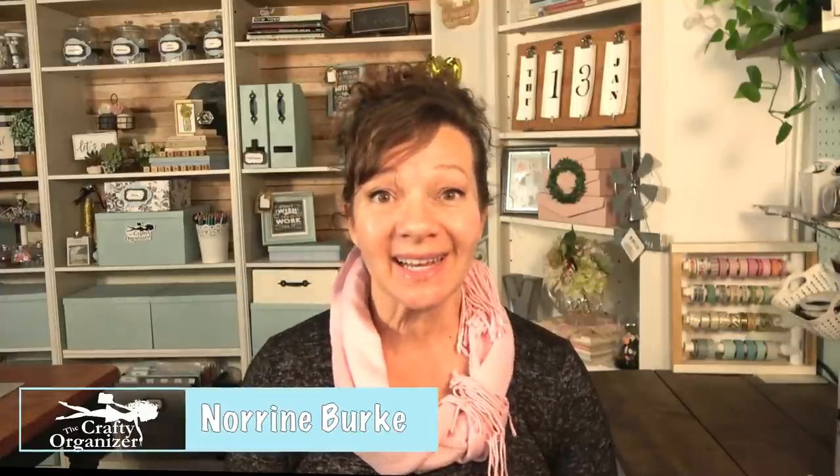Hello, welcome back to The Crafty Organizer. I'm Noreen Burke. On my channel I love bringing ideas for you to get organized, declutter, upcycle, do DIYs, and do anything crafty.